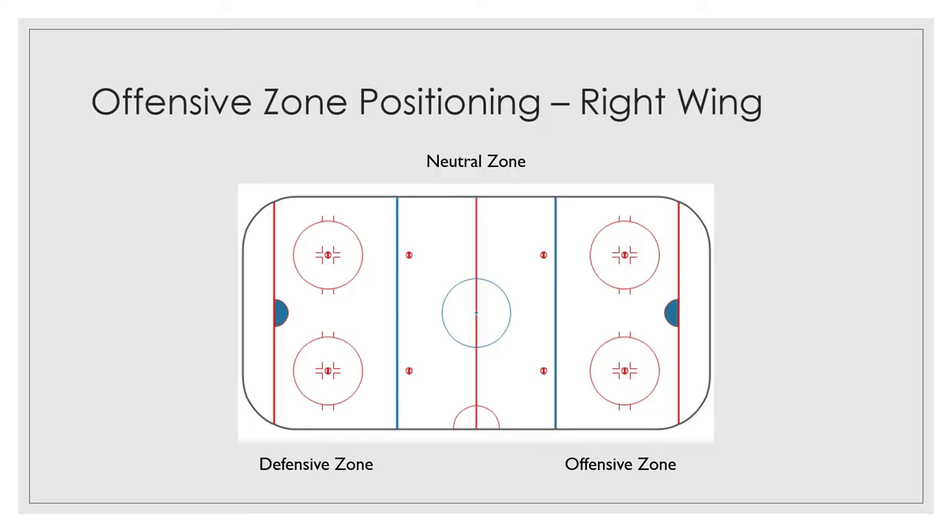The right wing is responsible for lining up for face-offs on the right side of the ice. Generally, in the offensive zone, it's going to stay on the right side of the ice. So they're going to be down here in this area, like we talked about. When the puck goes in the corner, your job is going to be to go down here and dig those pucks out of the corner.